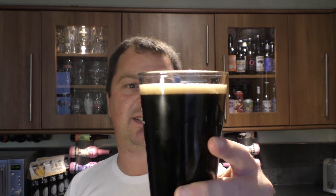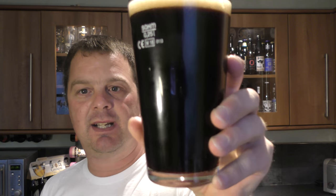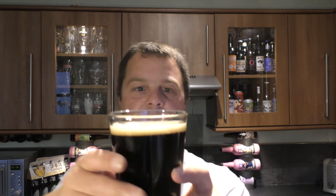One finger, slightly tan coloured head. Jet black beer in the glass. Good levels of carbonation. Let's get the aroma.